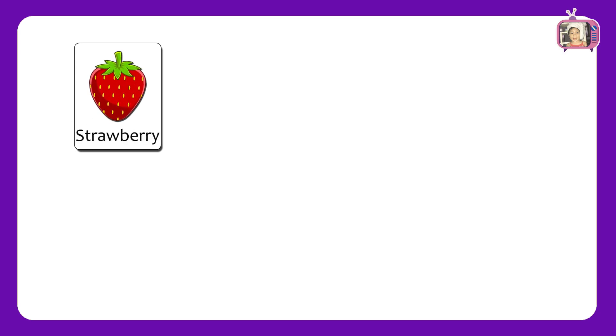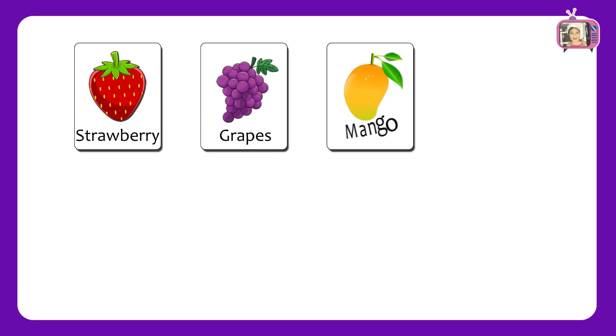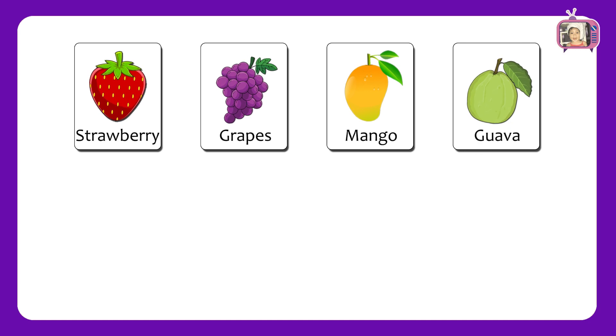In the first sheet, we have fruits: Strawberry, Grapes, Mango, Guava.